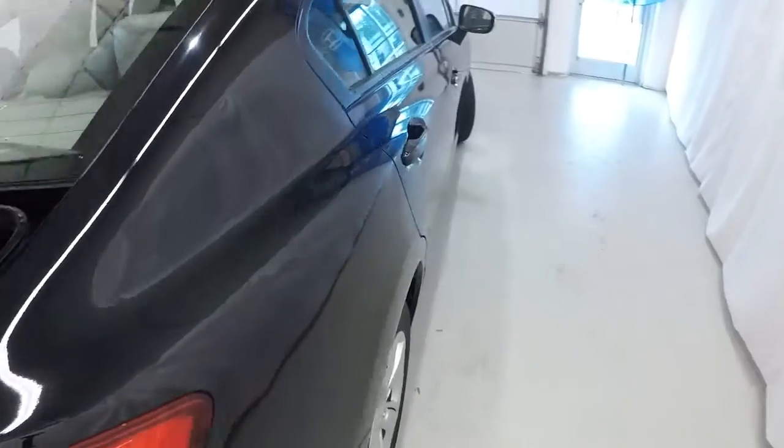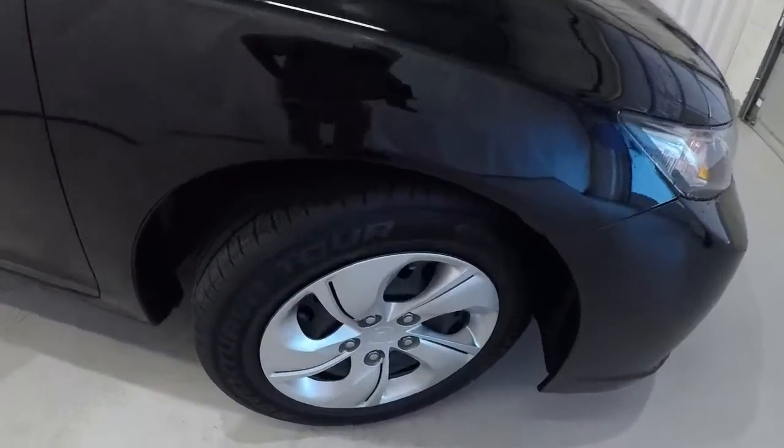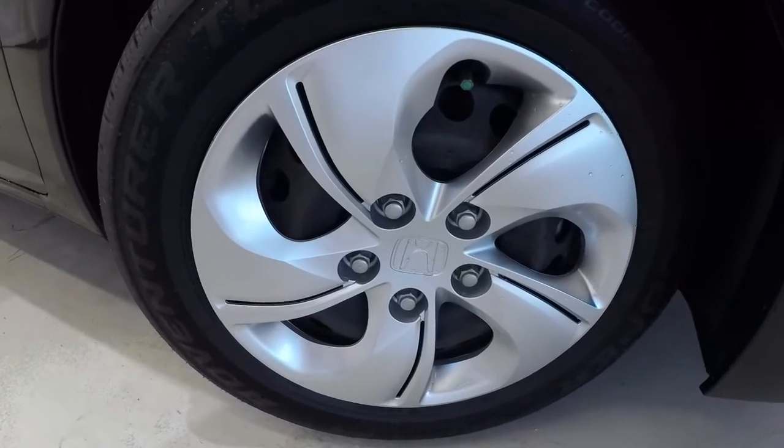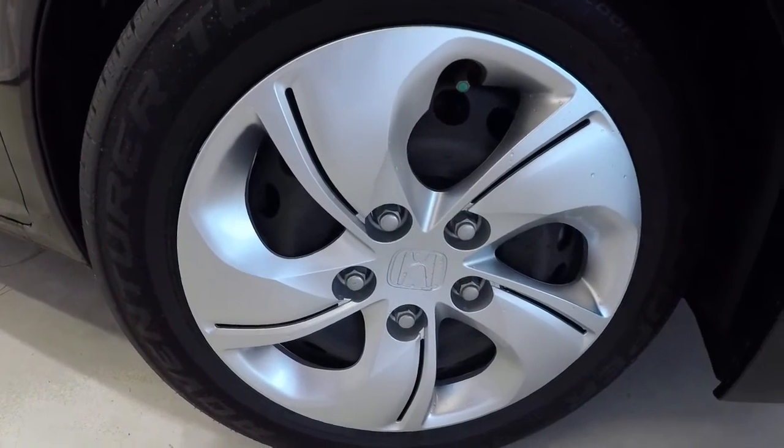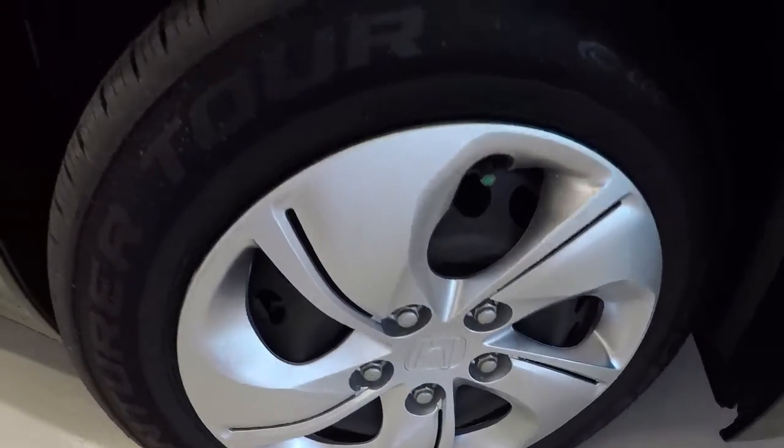Got your spare tire back here. Let's take a look at the wheels and tires. We've got 15-inch steel wheels with nice hubcaps on there. Tires are in great shape — it's a brand new set of tires.